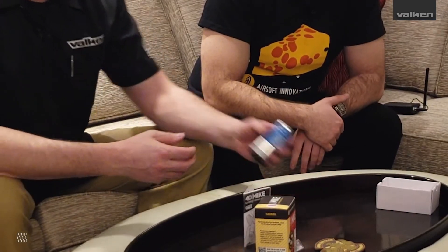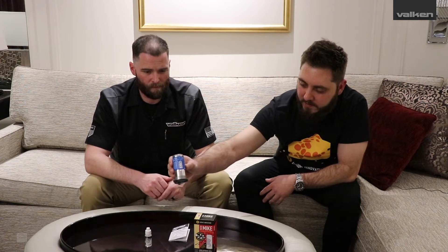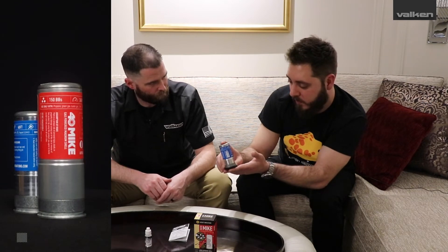Some customers don't realize that Airsoft Innovations actually makes these in Canada — they machine, assemble, test, and QC all of it in Canada. So to summarize the differences: the Master Mic is the medium-range 40mm shell, shooting at 220 feet per second with 100 BB capacity. It has a maximum range of 60 feet, and at 20 feet it has a 10-foot spread. Contrast that with the 40 Mic, which has 150 BB capacity, fires at 240 feet per second, and has a 10-foot spread at 100 feet, with a maximum range of 150 feet.